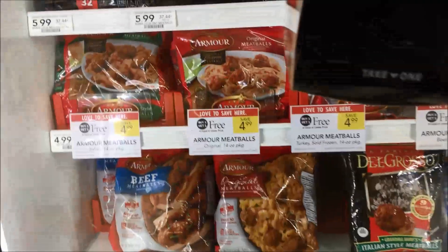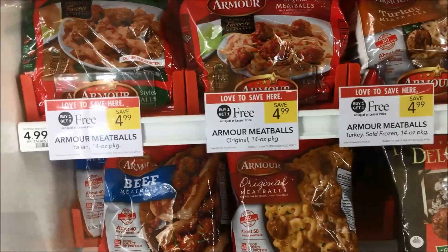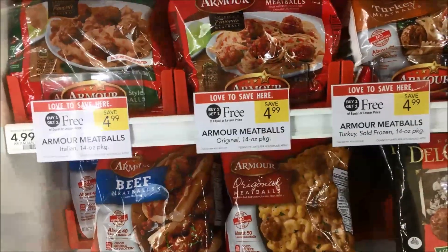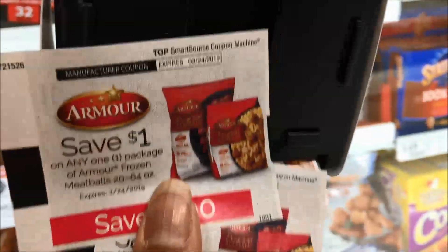Talk about being your lucky day — right in front of the meatballs there is a coupon dispenser right now. They're buy one get one at $2.50, and there's a $1 off coupon. It just gave me another one, so maybe I'll grab three.